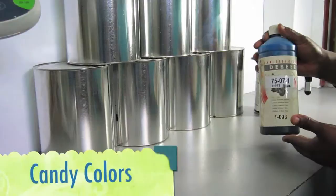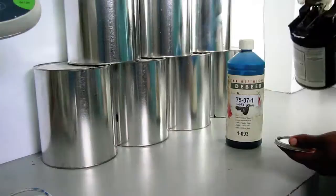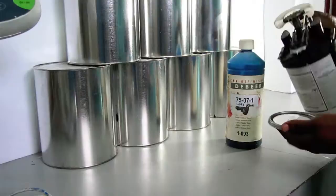We carry special candy colors which enhance any customized color you choose. This technique brings our car enthusiast dreams to reality.